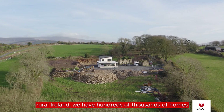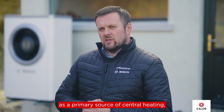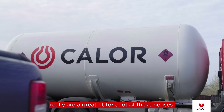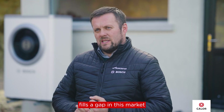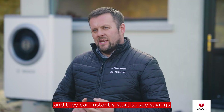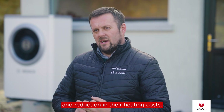Typically speaking, in rural Ireland we have hundreds of thousands of homes still using oil as their primary source of central heating. Calor LPG and hybrid solutions are a great fit for a lot of these houses. Our hybrid technology combined with Calor LPG fills a gap in this market and gives people a real efficient and economical solution that's affordable, with instant savings and reduction in their heating costs.